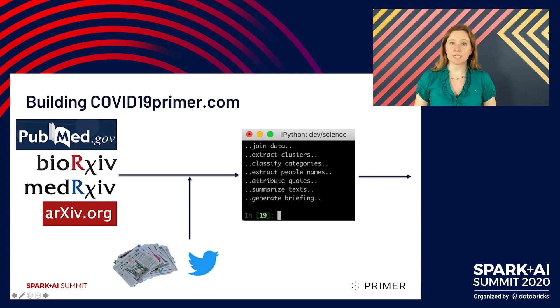We set up a process to get this every day, and we feed it through a pipeline of natural language processing, doing things like extracting people's names, extracting quotations, attributing them, resolving them, summarizing. And that's what gave us this site.